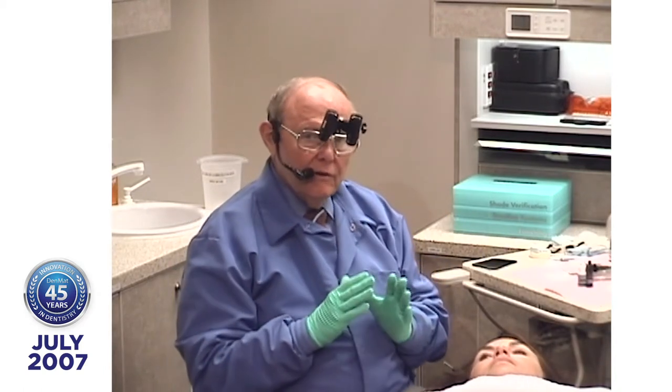We're going to place 8 lumineers on this patient in about an hour and a half to maybe an hour and 45 minutes. We have a dental phobic in the chair who would like a more attractive smile. She doesn't want her teeth ground down. For every patient you've treated, there are 200 more who haven't been treated — patients who would like to look better.